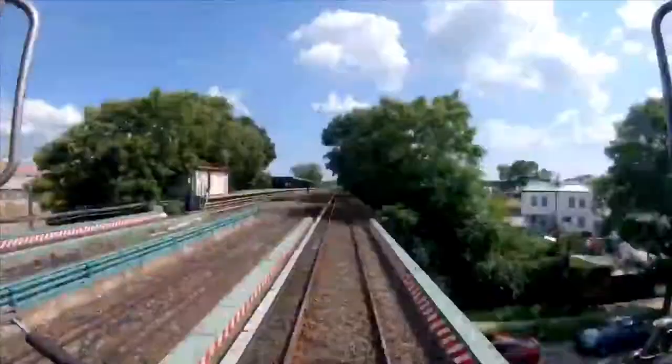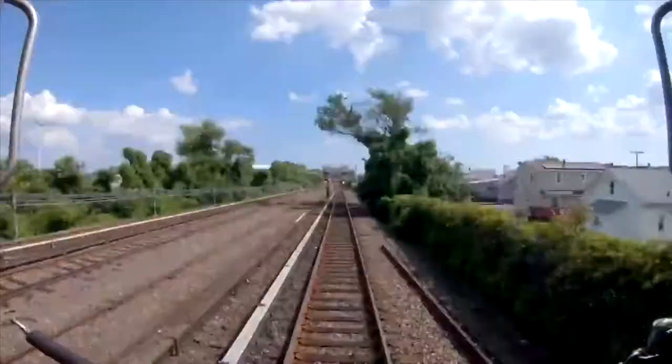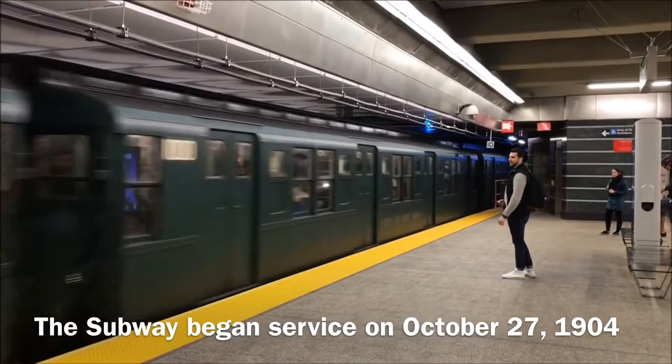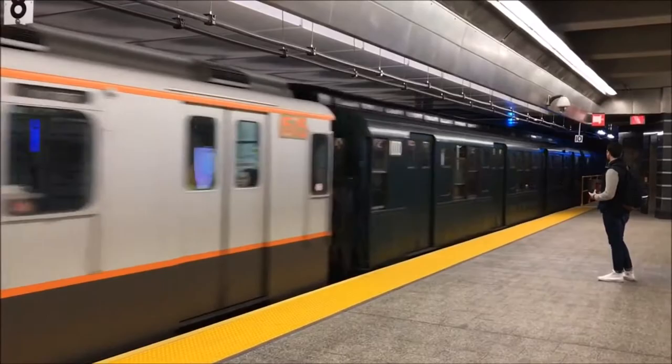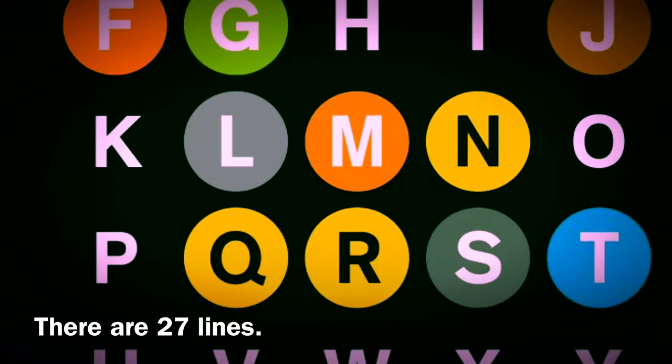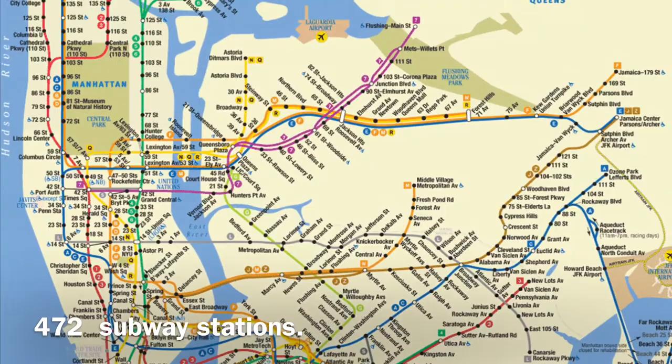Welcome to the MTA Subway, the art that travels. The subway began service on October 27, 1904. It serves 4.3 million people daily and 1 billion annually. There are 27 lines and 472 subway stations.